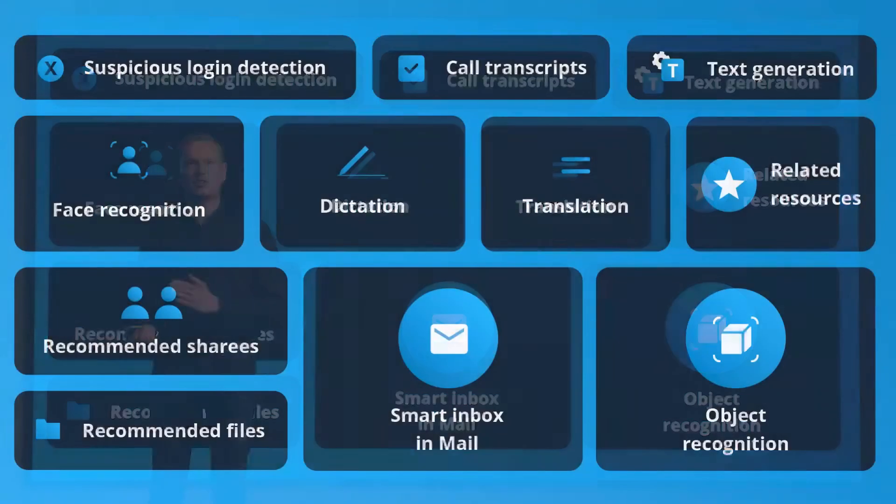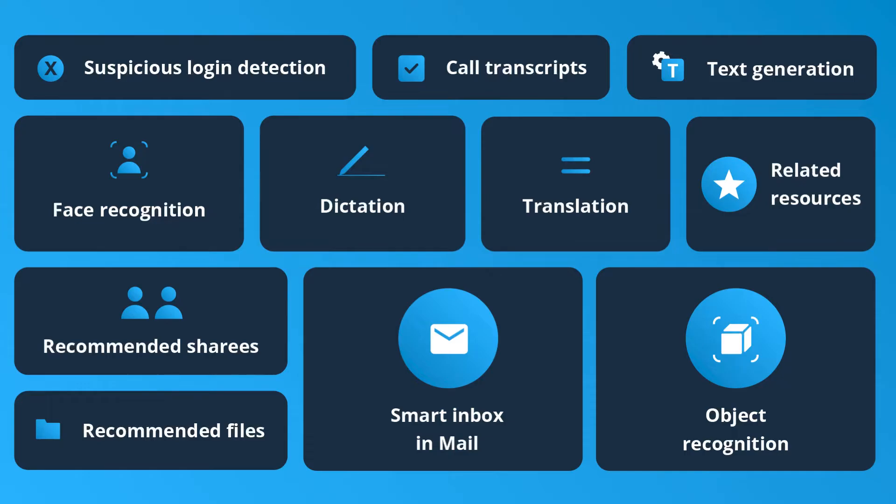AI features and machine learning have become an integral part of Nextcloud since several releases. For example, we have text and image generation tools that don't send your prompts to third parties, and face and object recognition that doesn't share your photos. Our smart inbox in Mail is trained on your data on your server, and call transcripts are generated locally as well. These are just some examples where AI is already working for you in the background.